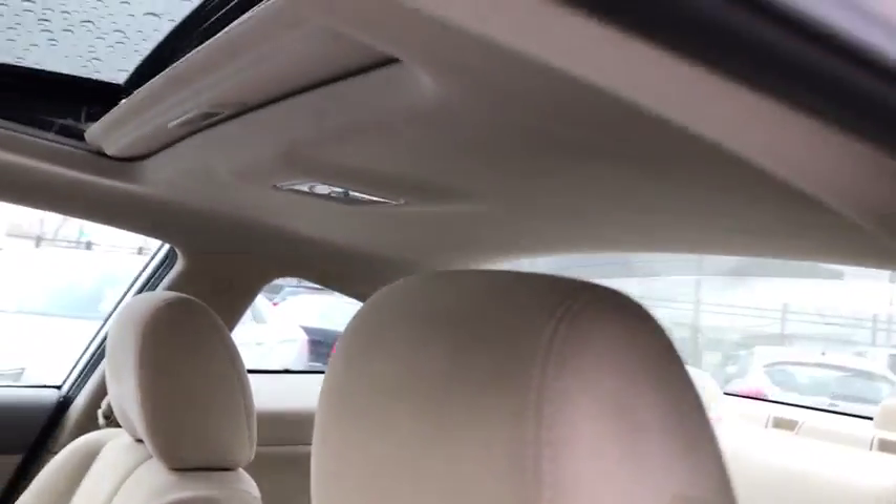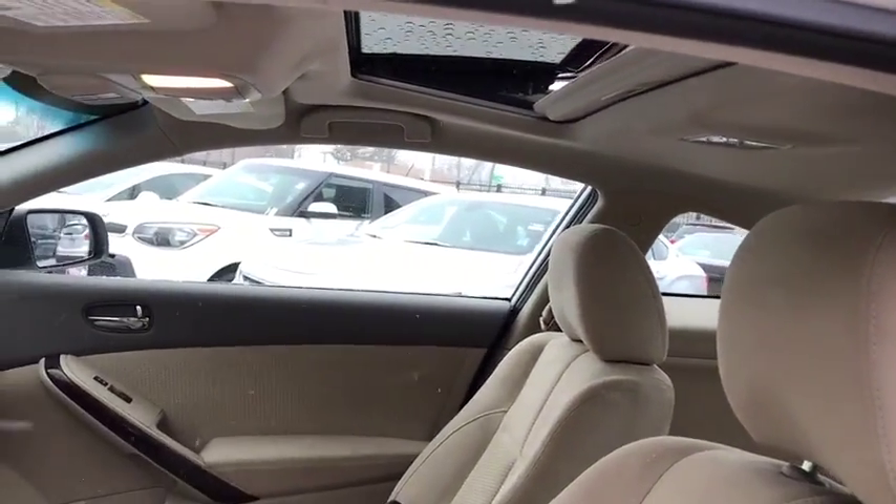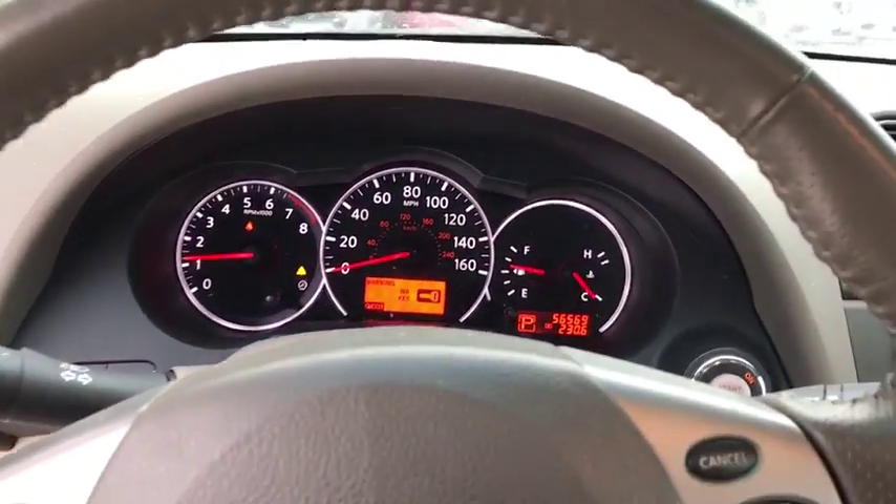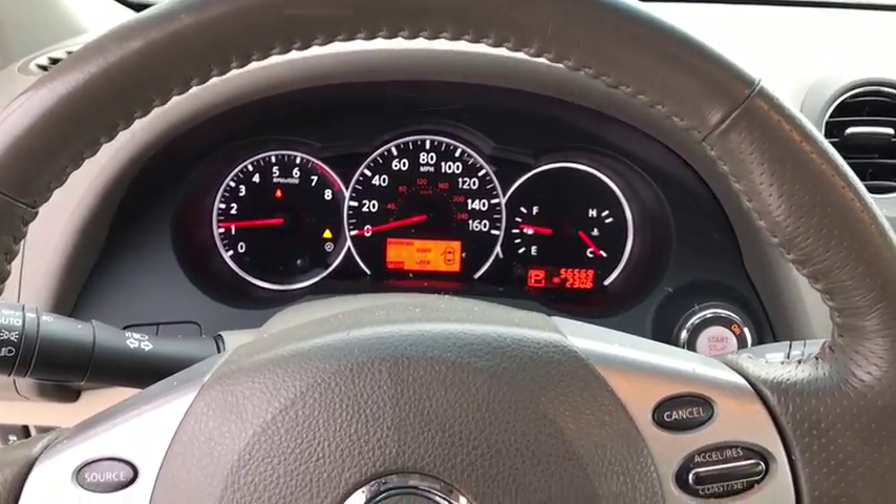Front wheel drive, bucket seats, trip computer, power door locks, CD player. This vehicle is Carfax certified one owner and qualifies for the Carfax buyback guarantee.